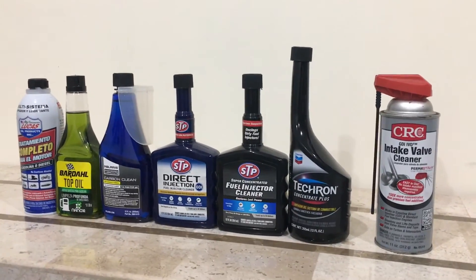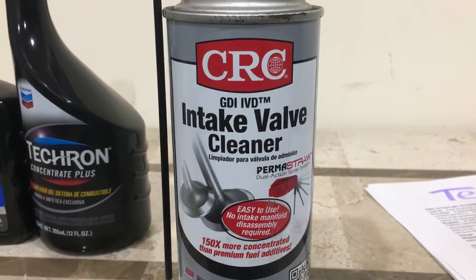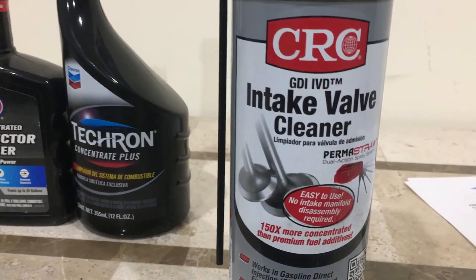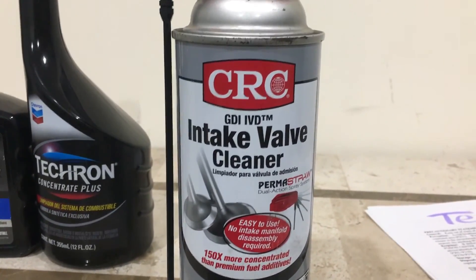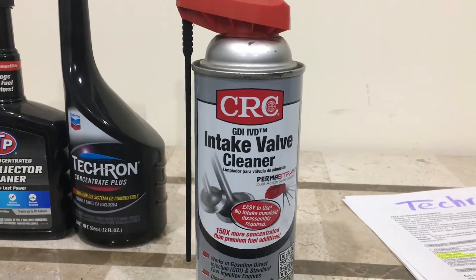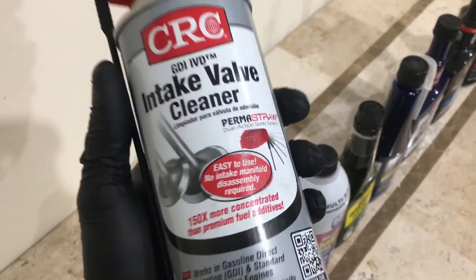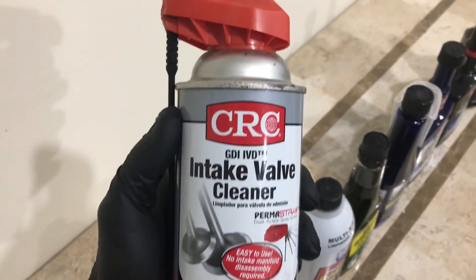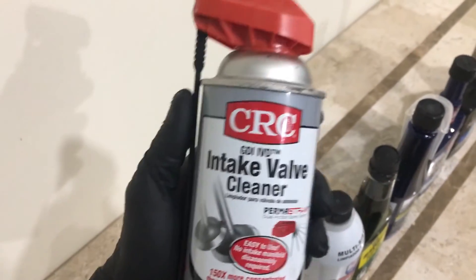The first point I want to get across is that I have had excellent results with CRC intake valve cleaner, which is a dedicated gasoline direct injection carbon build-up cleaner for the intake valves and intake runners of engines. I bought a bunch of these when I found them, but I ran out and ever since I have been trying to find new suppliers — I just can't get my hands on CRC intake valve cleaner anymore. So that got me thinking: what is the active ingredient inside this can that is the silver bullet against carbon build-up?